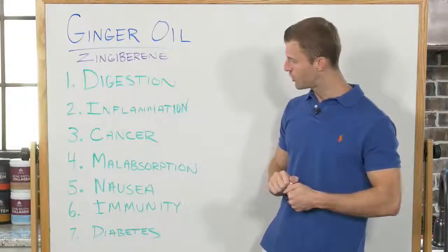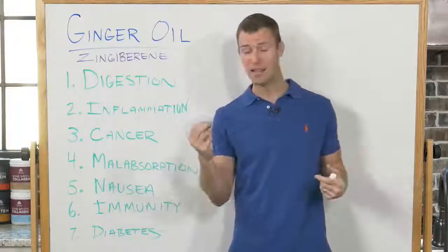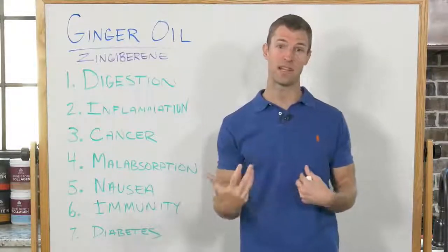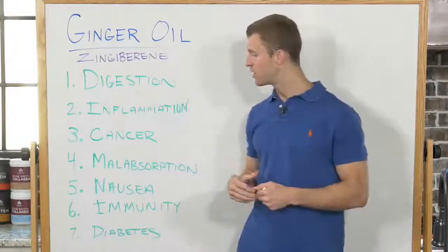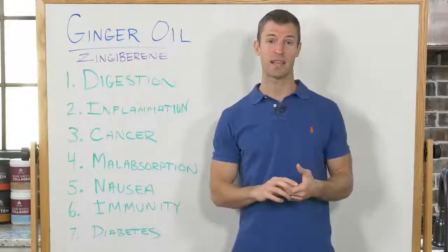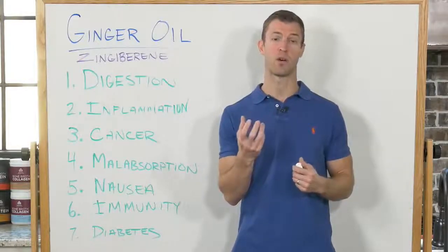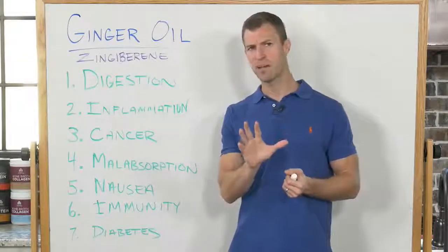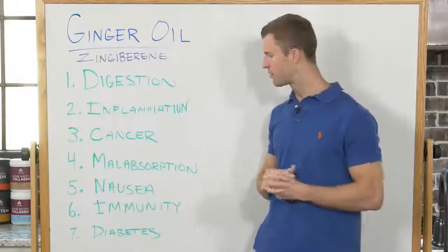Number four is malabsorption. A lot of people today aren't actually absorbing the vitamins and minerals they're consuming. Adding a little ginger oil and some probiotics is going to help you better absorb vitamins such as vitamin C and vitamin B12, and minerals like magnesium and iron. Ginger oil is also great for nausea. If a woman is pregnant, she can use ginger oil — possibly mixed with chamomile or peppermint — to soothe the body. With pregnancy, I recommend not internal use, but just simply smelling it or using a diffuser, which can be really calming.